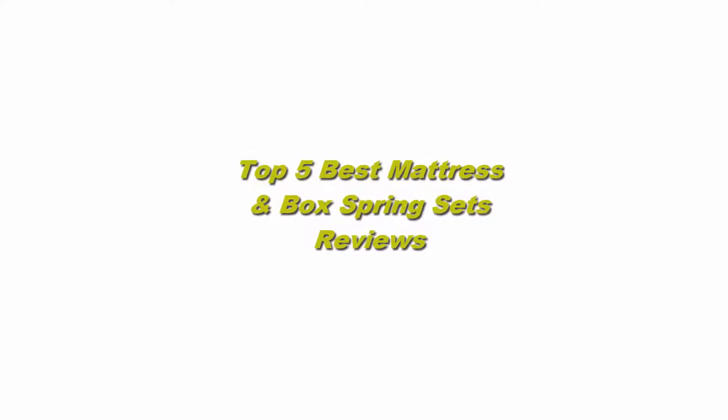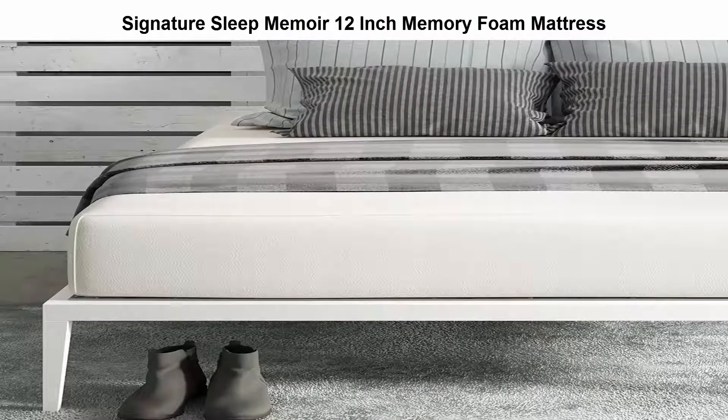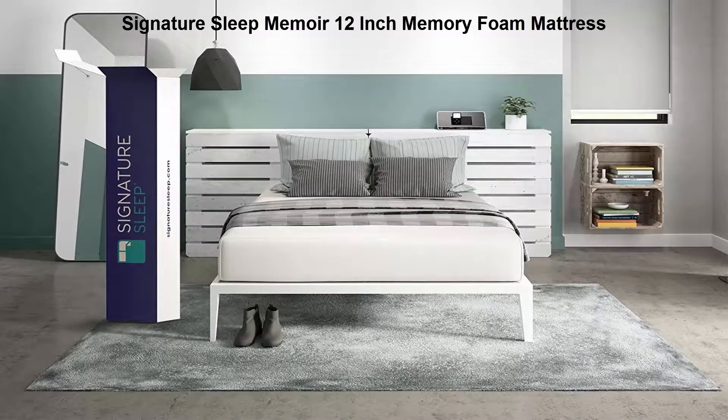Top 5 best mattress and box spring sets. Number 1: Signature Sleep Memoir 12-inch memory foam mattress. The Signature Sleep Memoir 12-inch mattress is made with a 4-inch layer of comfortable memory foam.